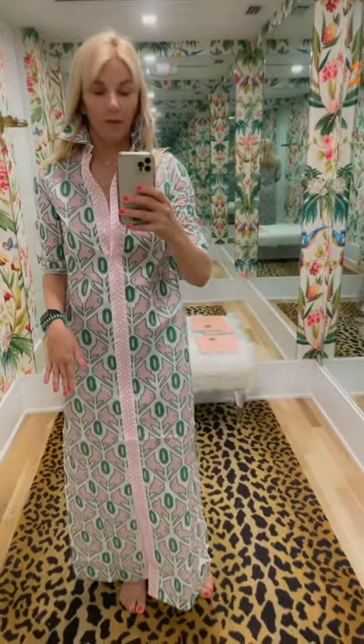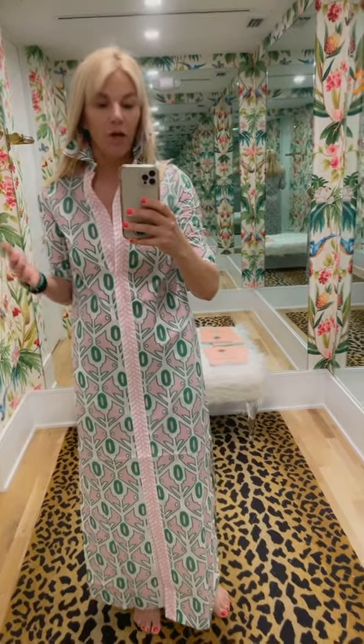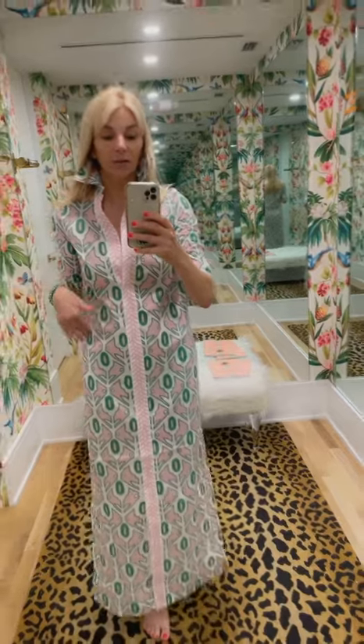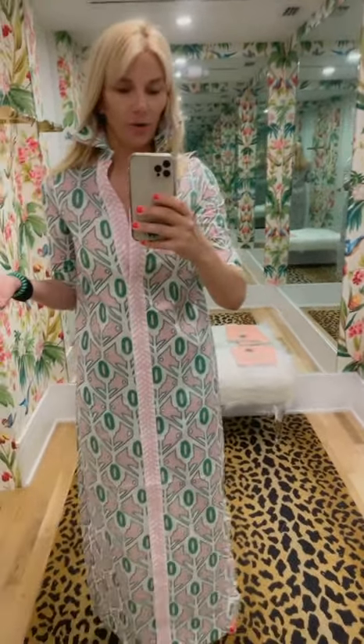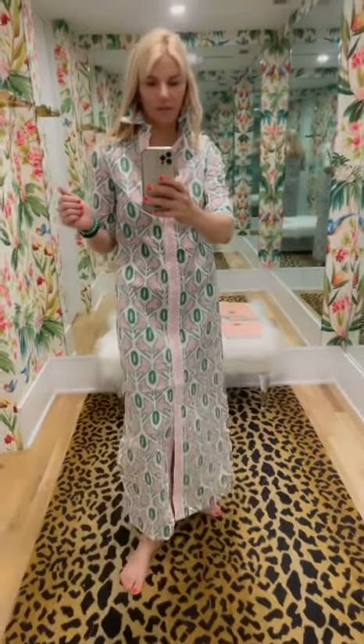You can unbutton it and wear it totally open as a duster with like white jeans and a white tank top. You can wear it as a dress. It does come with a little rope belt. I don't like anything cinched around my waist, so I just wear it straight. I also throw it over a bathing suit all the time because it is cotton and an easy form of a cover-up.